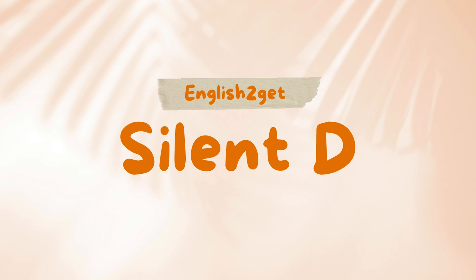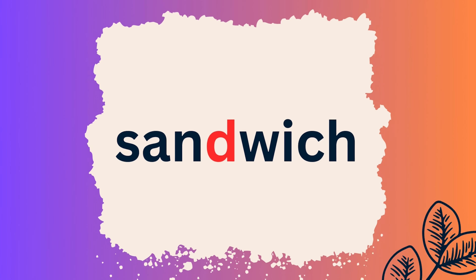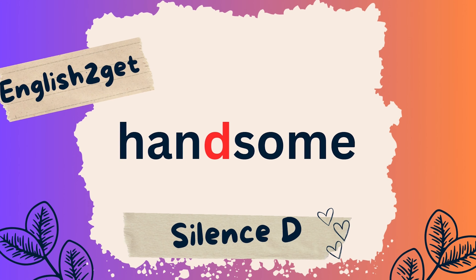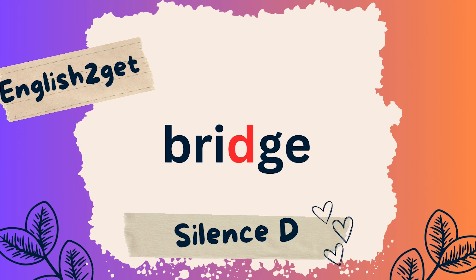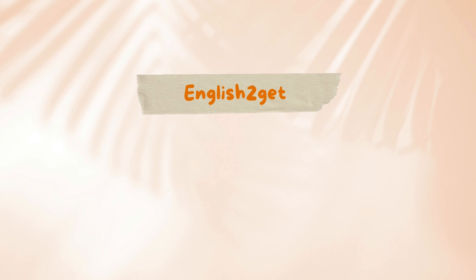Silent D: Wednesday, Sandwich, Handsome. Edge, Bridge. Silent L: Wood.